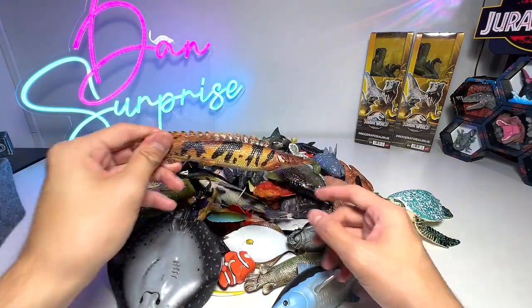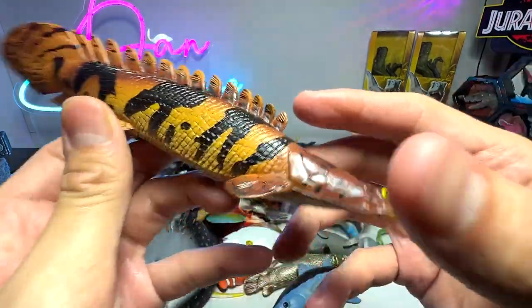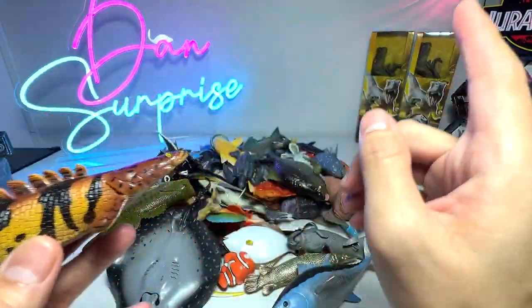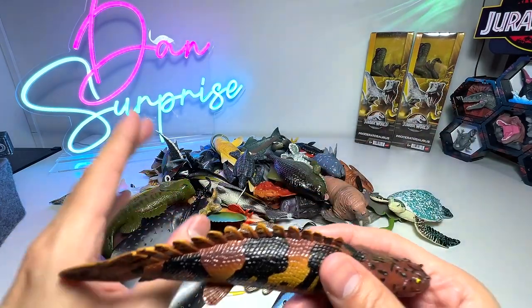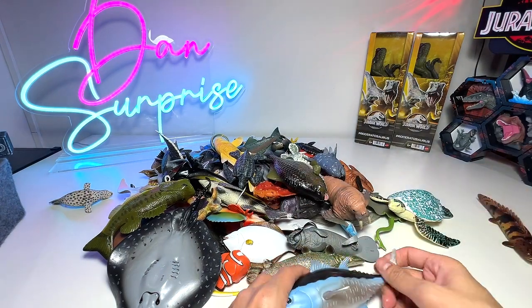Right here, we have a Burt bichir. You can see it looks very similar to the other Nile bichir that we have, which I'm going to show you guys later on. So I'm going to put this one right here first for comparison.